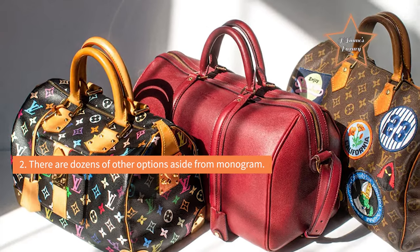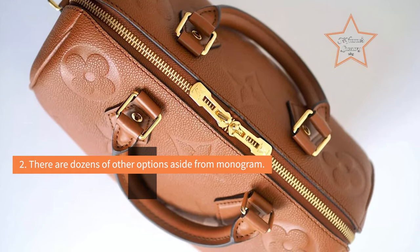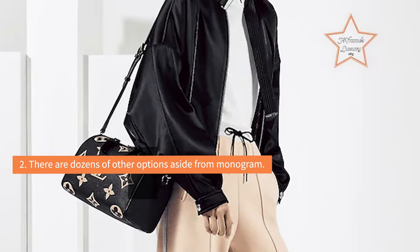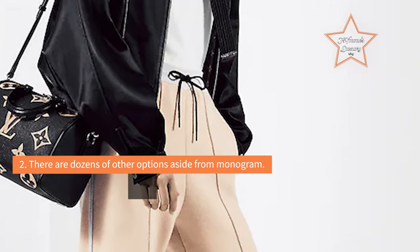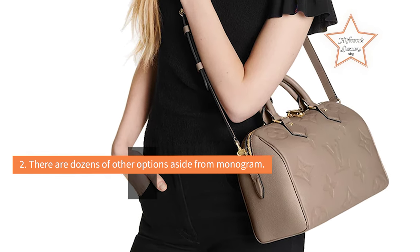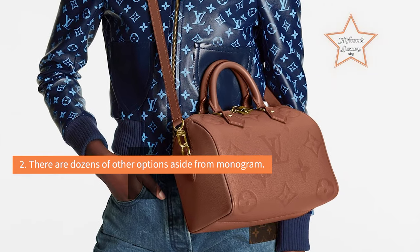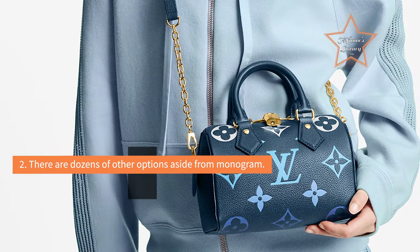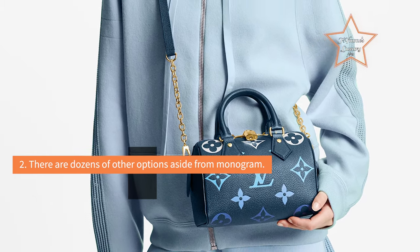Reason 2: Don't like monogram? There are dozens of other options. Monogram canvas may be the most popular material for this particular bag, but don't let that fool you into thinking that it's the only one. A lot of people aren't fond of logo prints, and for those people, there are Damier and Epi leather options always available, as well as whatever graced the runways that season. Fall/Winter 2010 will be of particular interest to Speedy lovers — Vuitton showed nothing but dozens of different Speedies in a variety of leathers and exotics. If you want logos, Vuitton comes up with a new version practically every season: watercolor, roses, cherries, pop art pandas, graffiti — I could go on, but you get the idea.